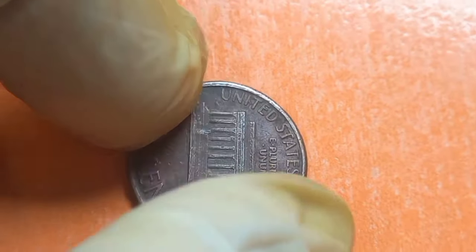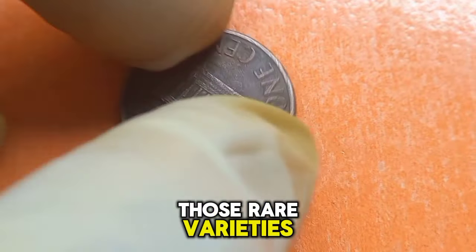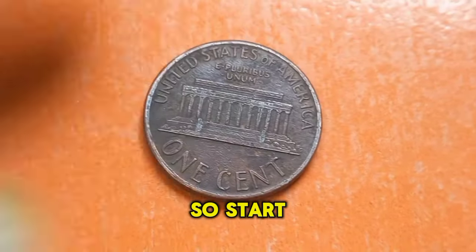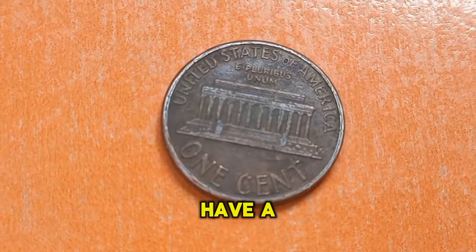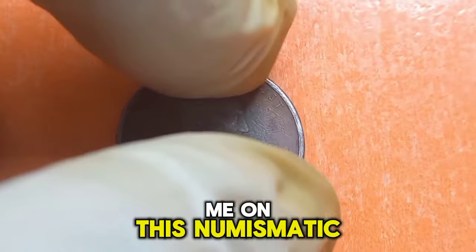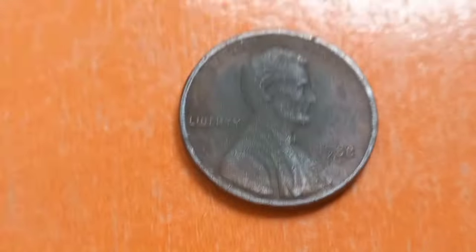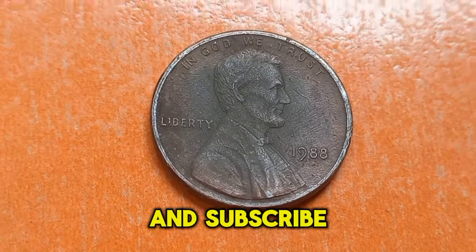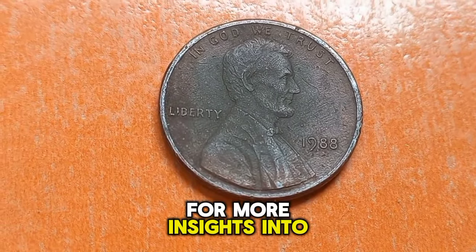Remember, not every 1988 Lincoln penny is valuable. It's all about finding those rare varieties and errors that set them apart. So start searching and see if you have a hidden gem waiting to be uncovered. Thank you for joining me on this numismatic adventure. If you enjoyed this video, be sure to like, share, and subscribe for more insights into the world of coin collecting. Until next time, happy hunting!